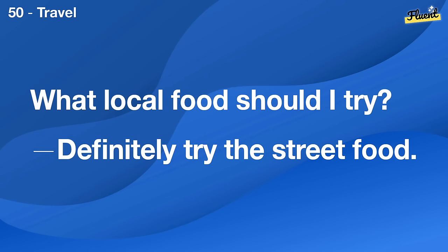Do you follow sports? Not really, but I enjoy watching soccer sometimes.